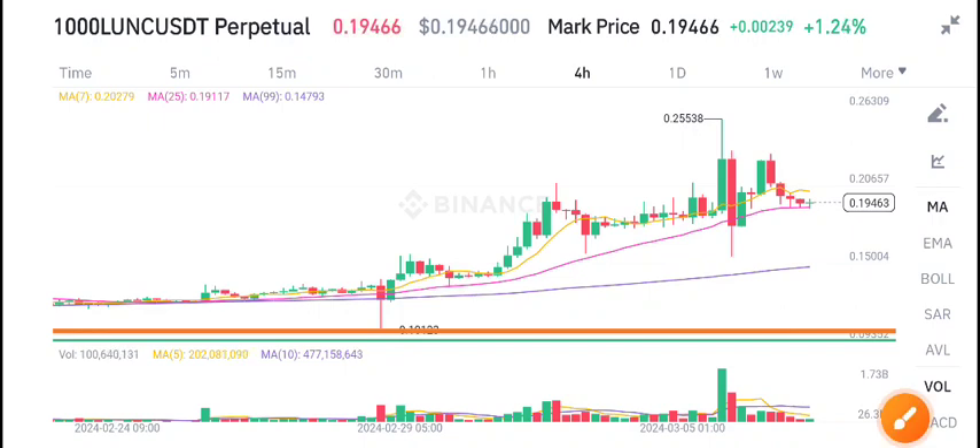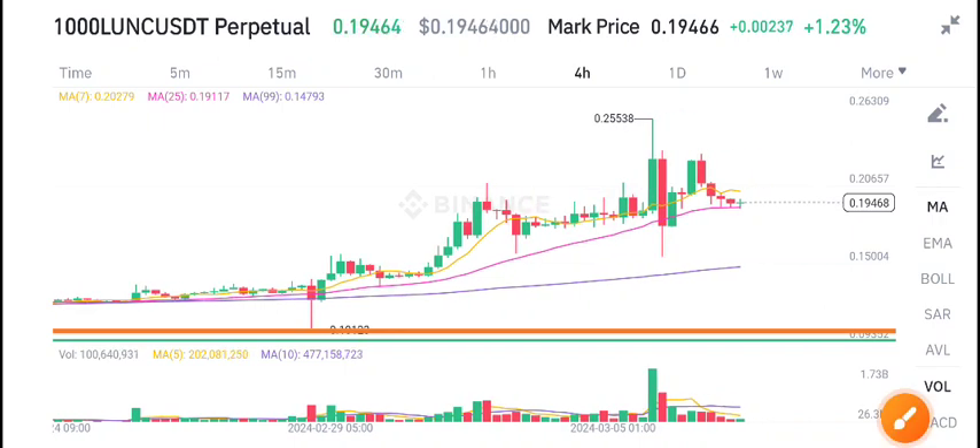Hello everyone, welcome back to another latest update about Ionic coin. Before starting this video, I recommend joining my free Telegram group — the link is available in the video description. Today I will share the latest update related to this coin.